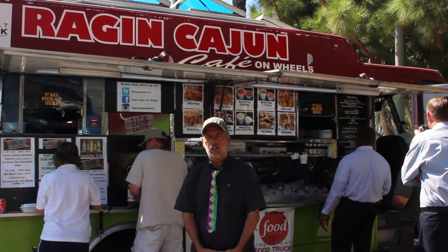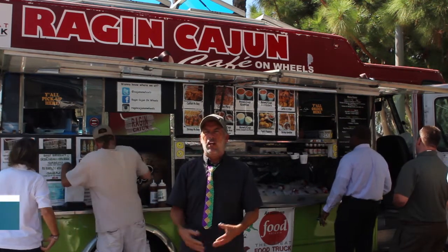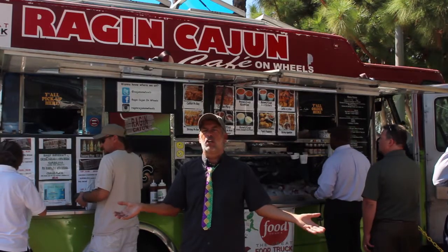Basically, the food truck business here — I like to have a line. And the reason why I like to have a line is because it draws a crowd. What I basically do on my truck, I actually give tasters out of my food. I give tasters out of my chicken and sausage bisque, and I give a taste of the chicken and sausage jambalaya with gumbo on top.